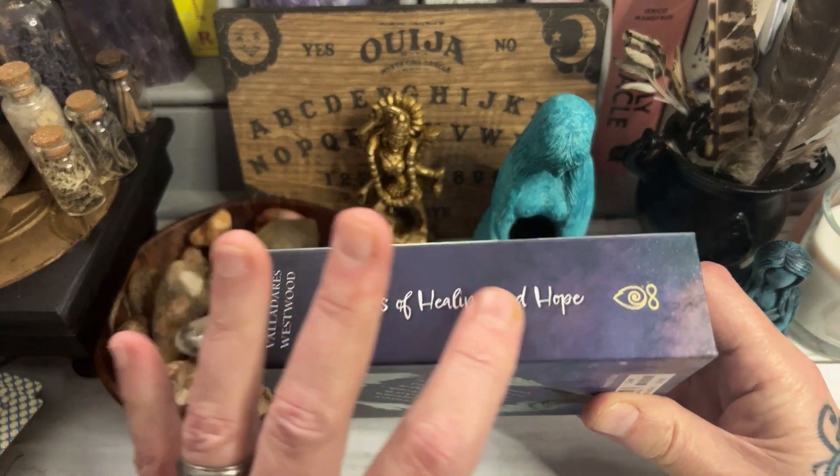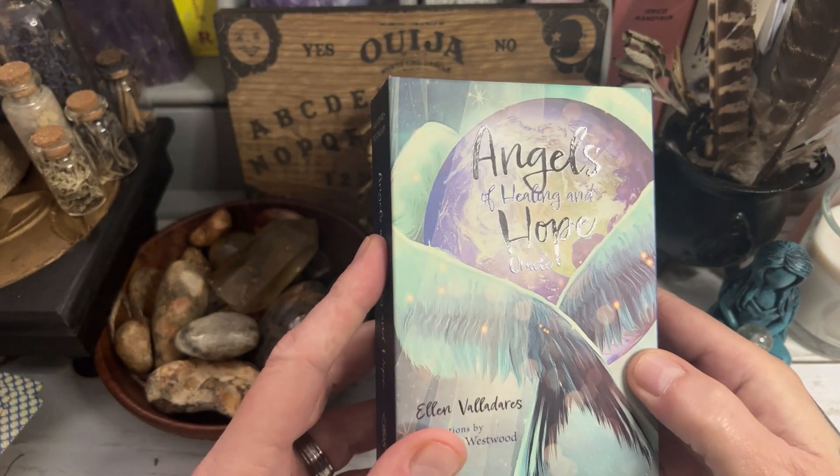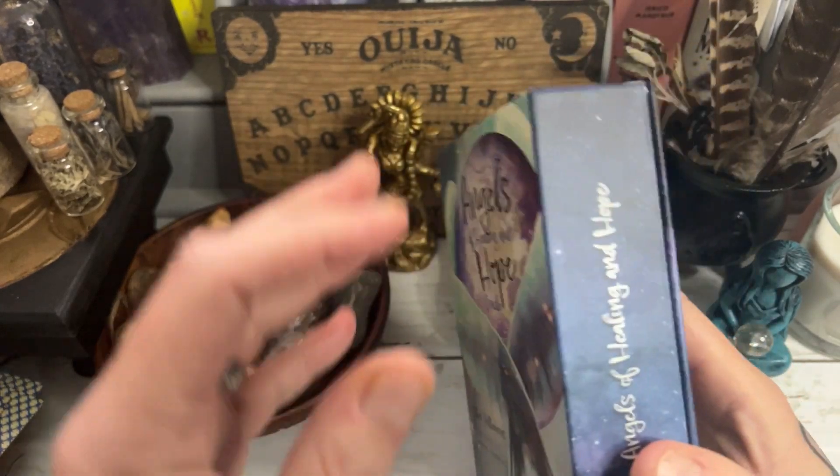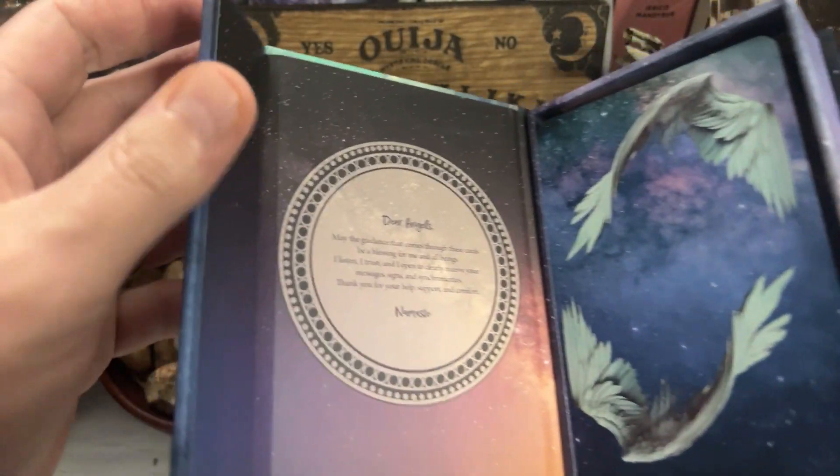This is possibly one of the best Redfeather decks that I have seen in a very very long time. The box quality is amazing. It's got spot gloss varnish on it. It's really really lovely and it comes in a magnetic box as you can see as well. So I will show you the cards and the guidebook.